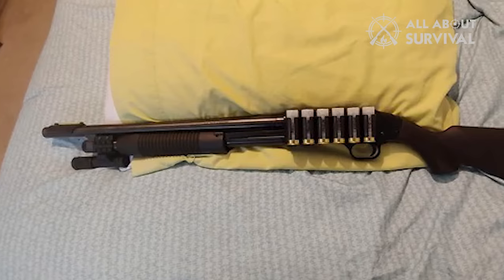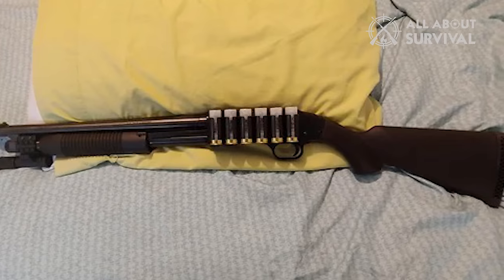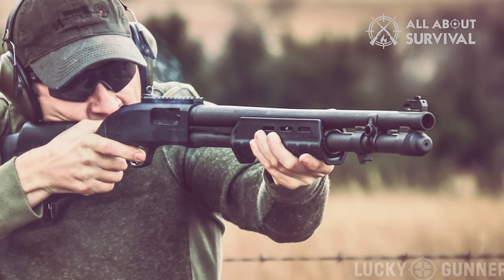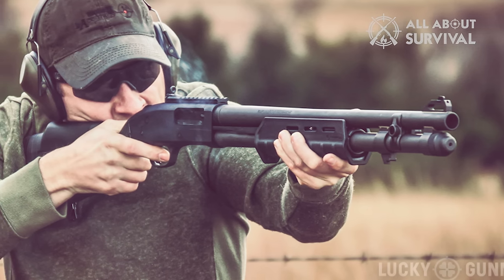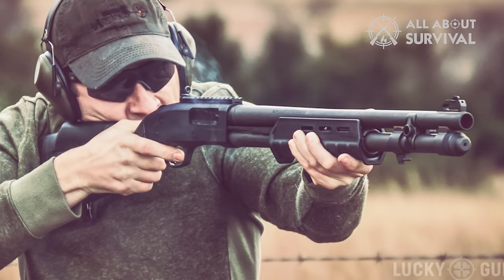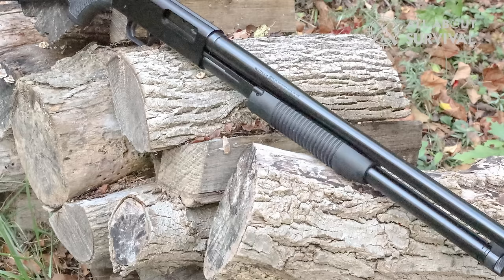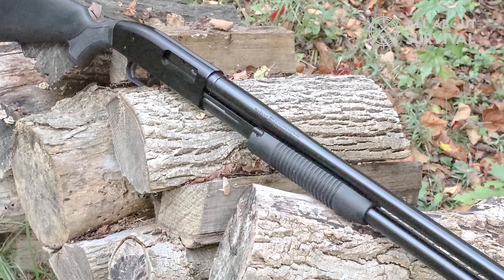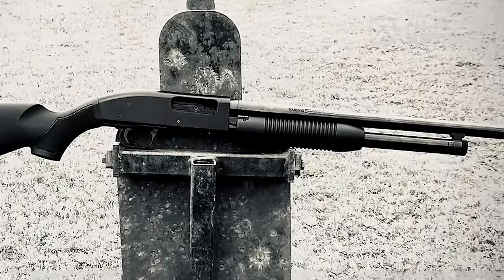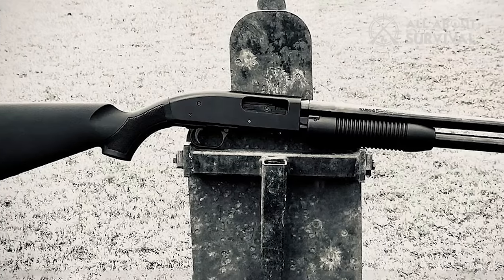However, there are two notable distinctions between the Mossberg 500 and the Maverick 88. First, the Maverick features a cross-bolt safety positioned in front of the trigger, as opposed to the top-mounted tang safety on the Mossberg 500. This placement may be less convenient without a pistol grip and stock but can be advantageous if you opt for those accessories. Secondly, the Maverick 88 lacks pre-drilled holes for scope mounts. Most Maverick models come with basic bead sights, though aftermarket solutions like the Takstar Tactical Rail Mount Side Saddle can facilitate mounting scopes and red dot sights.